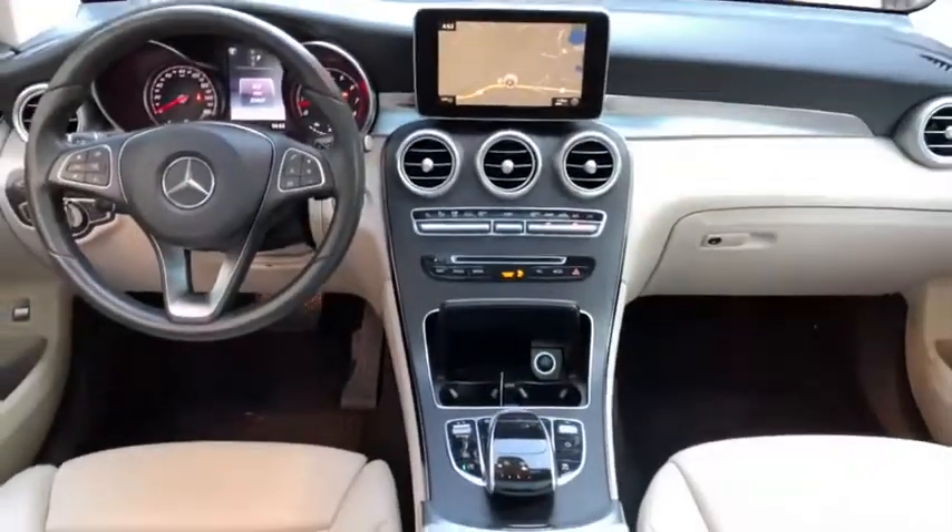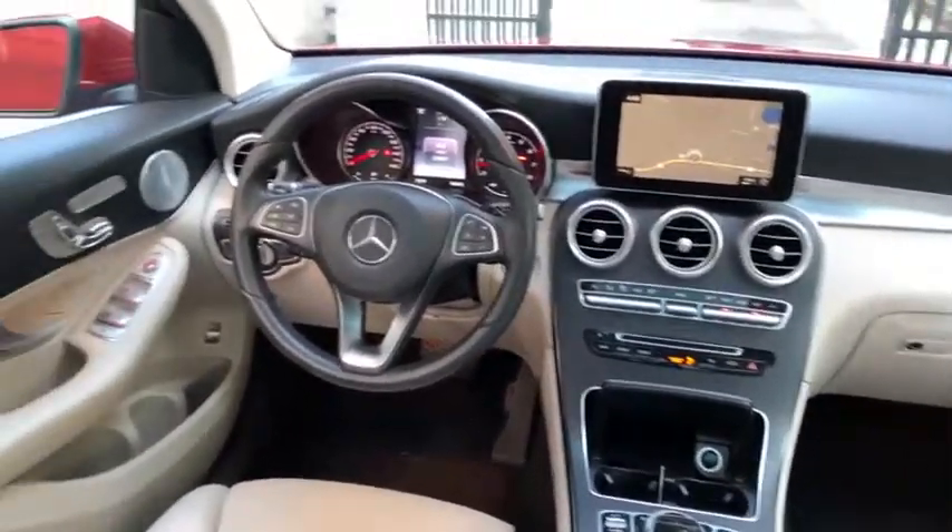Adjustable steering wheel, power steering, cruise control, keyless start, auto-dimming rear-view mirror, floor mats, aluminum wheels, four-wheel disc brakes.